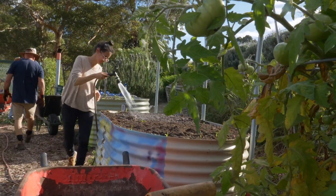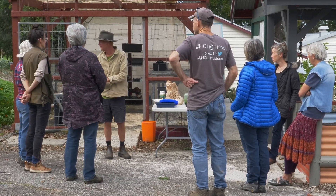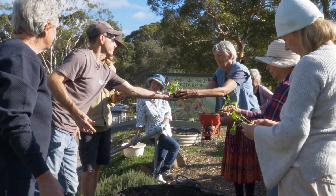Here we are at the Denmark community garden. I'm Neil Collins. I do some consulting here and help the group along with growing. It's a mixed garden of vegetables and some fruit trees and it's provided quite a lot of benefits to this community. Some of them have been quite surprising. I knew that I'd be able to help people to learn to grow fruit and veg here.